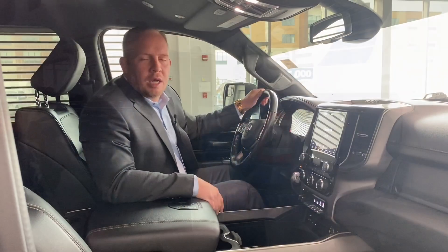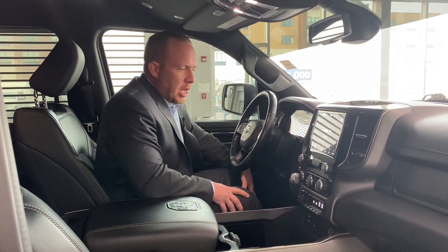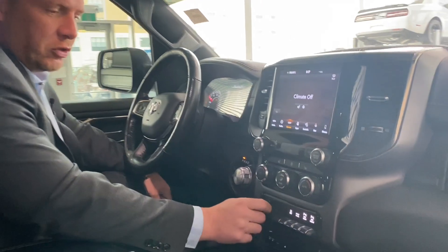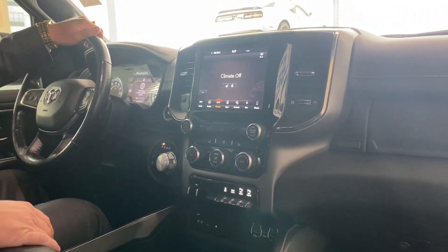Come on inside — welcome back. I'll show you the interior of this 2019 Ram 1500 Sport. You've got an 8.4-inch screen, heated seats, heated wheel, trailer brake control, tow haul mode, and front and rear sensors for safety features.